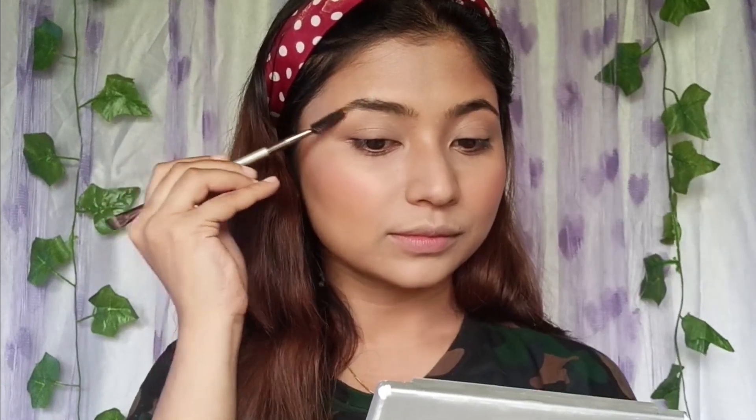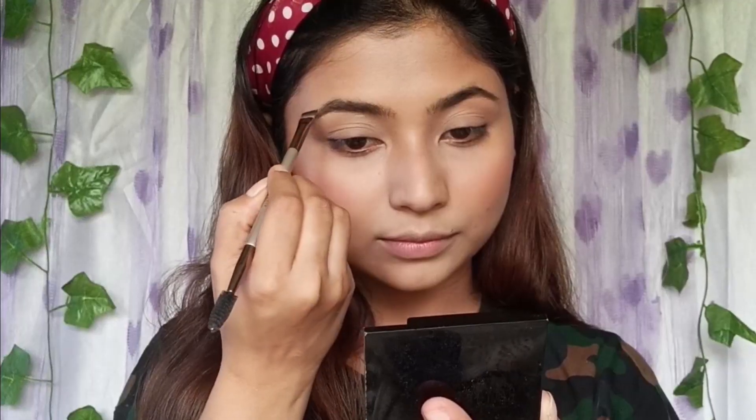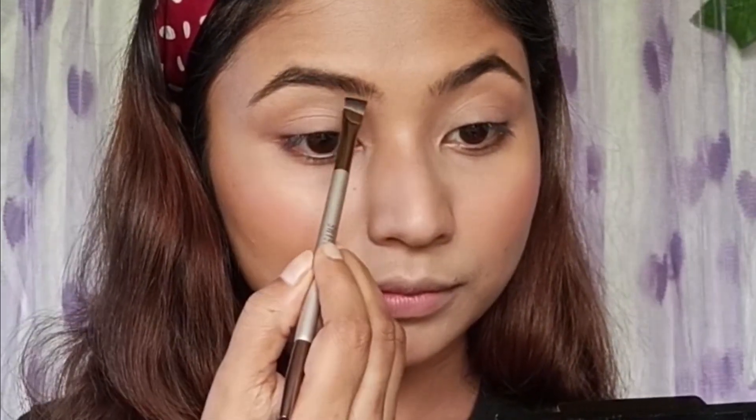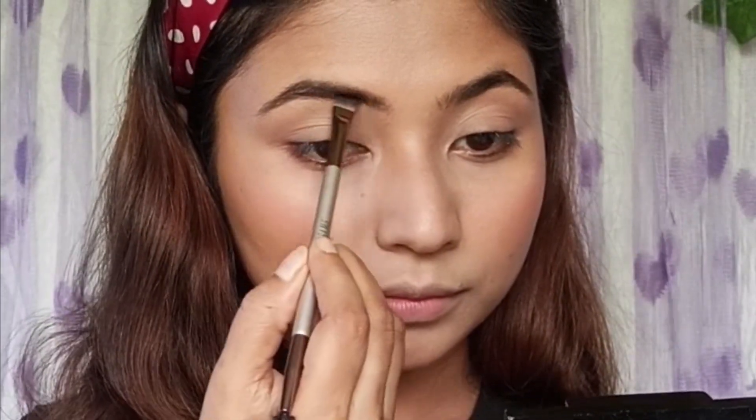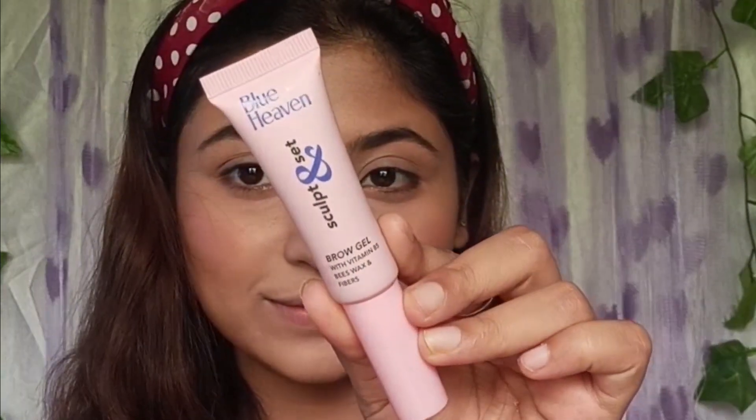Moving to the next step, we need to groom our eyebrows. This is the Swiss Beauty Eyebrow Kit. Use the gray shade or brown shade to fill in eyebrow gaps. For a special finish, you can set it with any brow gel — you can apply with Blue Heavens. Even if you like a natural-looking brow, just apply it with brow gel.